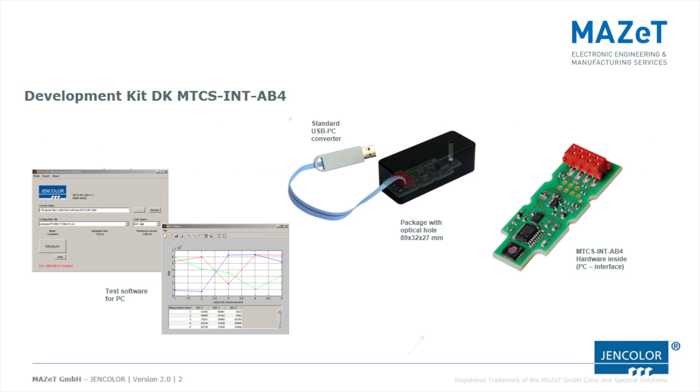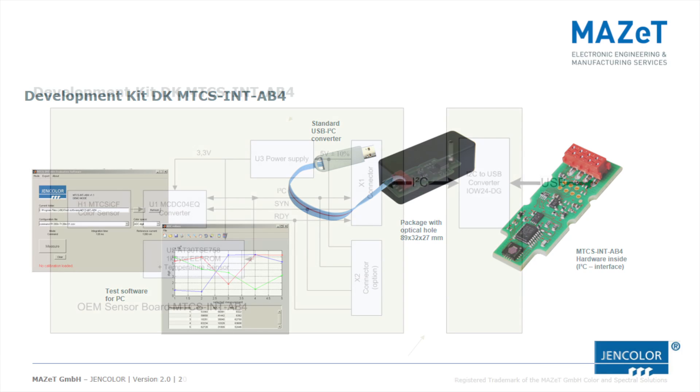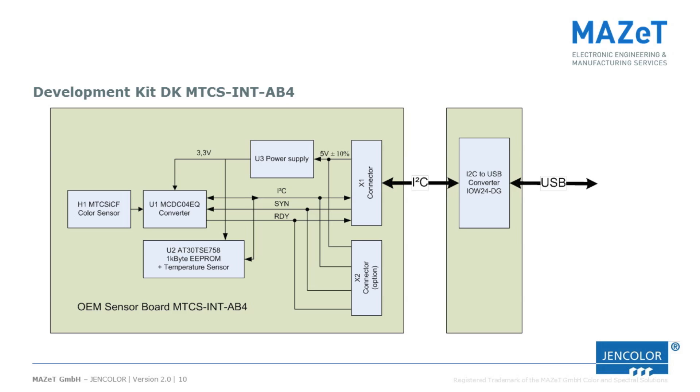As an easy start-up, the development kit of the MTCS-INT-AB4 can be used. It consists of an ESD-protected metal casing with an optical hole for initial measurements. An I2C to USB converter is used to access the included Windows software and perform quick measurement tasks. This kit is an ideal solution to learn more about the system and how to write your own software.